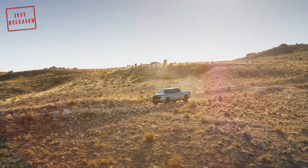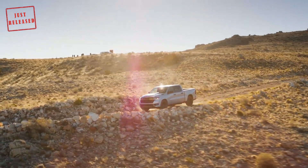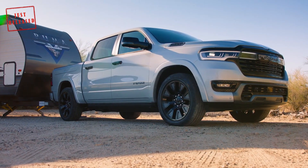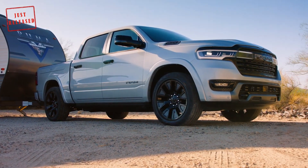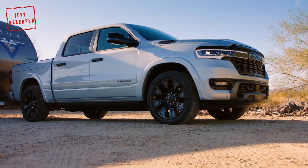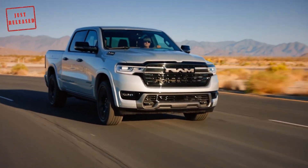Ram said the truck will deliver class-leading ride and handling thanks to a multi-link rear suspension and a four-corner air suspension. The latter has five different modes that can lower the truck to improve entry and egress, as well as raise it for improved clearance off-road.